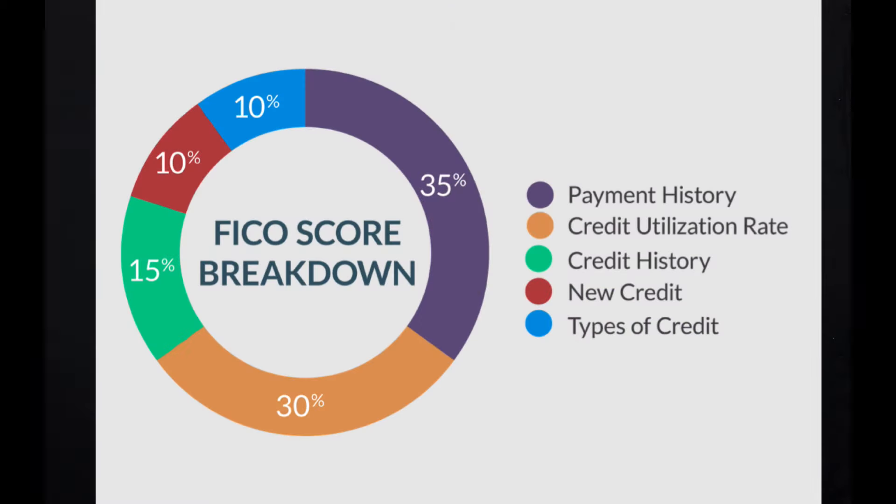The fourth category is new credit. New credit refers to when you apply for a car loan or a house loan and they pull your credit report — it really has to do with credit inquiries. The more you pull your credit report, the more you ding your credit score overall. You should not have more than two pulls on your credit report per year. I'll log into the app and show you exactly what I'm talking about. New credit makes up 10% of our credit score.